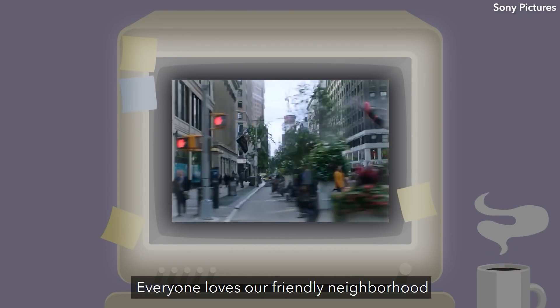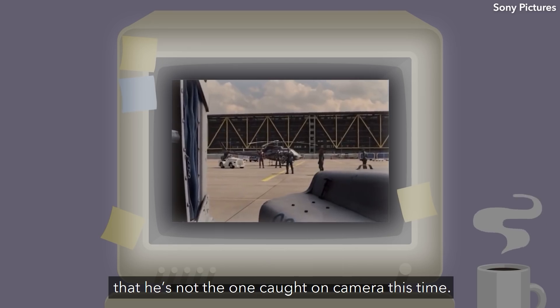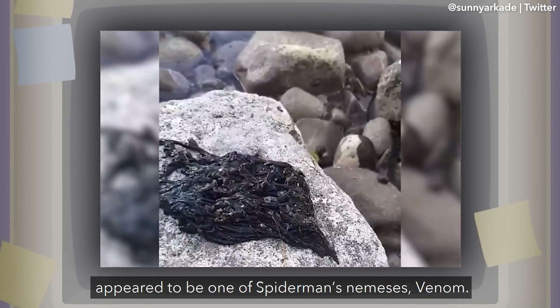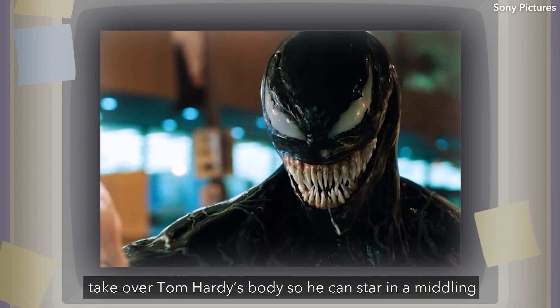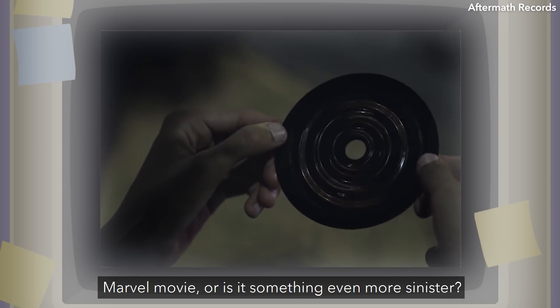Everyone loves our friendly neighborhood web-slinging scamp Spider-Man, but he's not the one caught on camera this time. This video surfaced on Twitter of what appeared to be one of Spider-Man's nemeses, Venom. But is it really an alien symbiote invader here to take over Tom Hardy's body so he can star in a middling Marvel movie? Or is it something even more sinister?